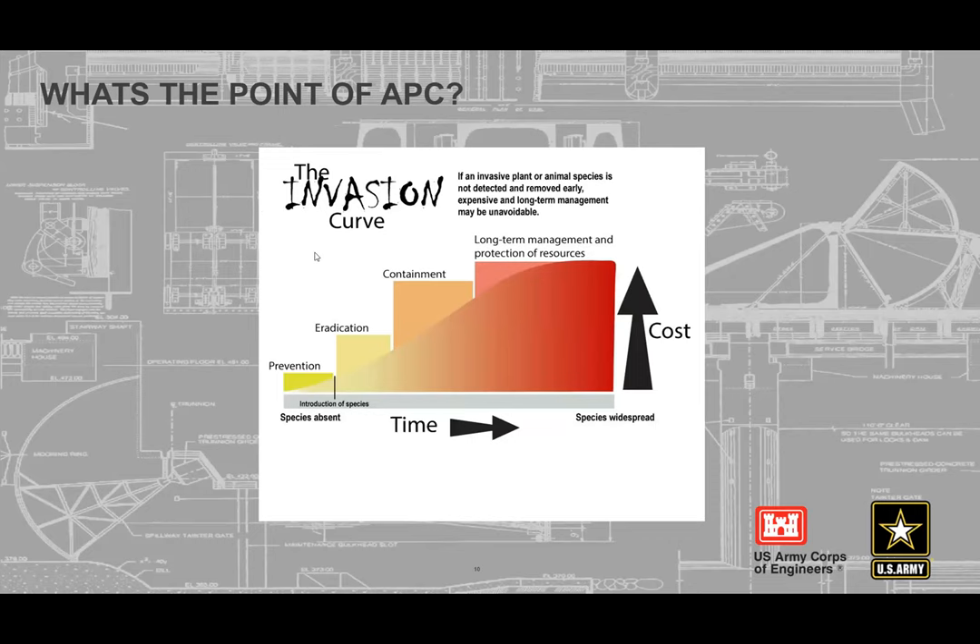Most invasive species management folks are familiar with the invasion curve chart. What the Aquatic Plant Control Program is trying to do is prevent, eradicate, and contain to prevent long-term management issues. The goal since the 1950s has been to work in the lower-left edge of that curve — to prevent and eradicate new issues, and where that's not possible, contain the issue to minimize long-term O&M for the Corps and others.